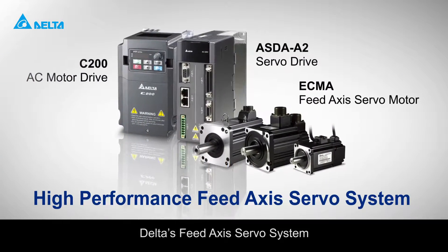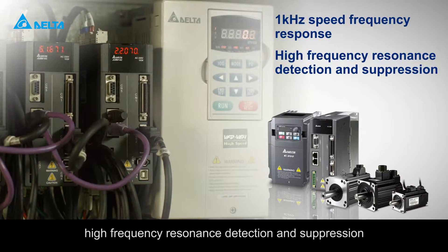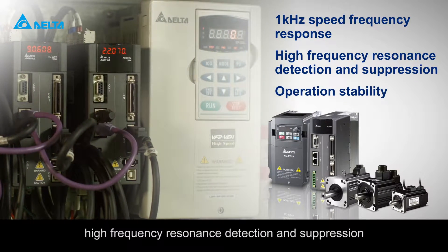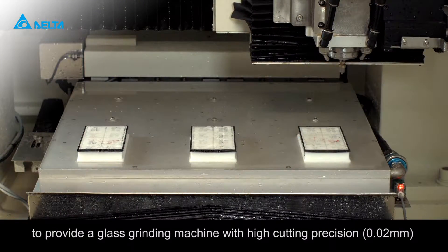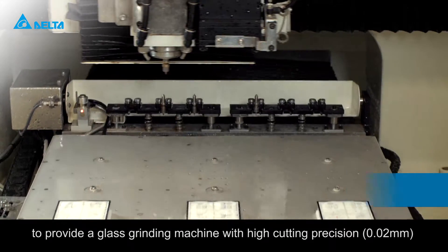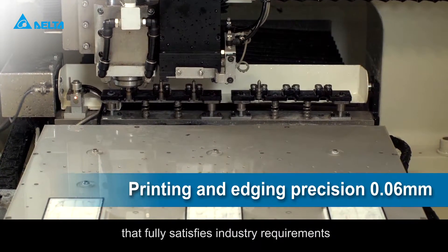Delta's feed axis servo system features a rapid frequency response of 1 kHz, high frequency resonance detection and suppression, and high operation stability and performance to provide a glass grinding machine with high cutting precision and high edging precision that fully satisfies industry requirements.